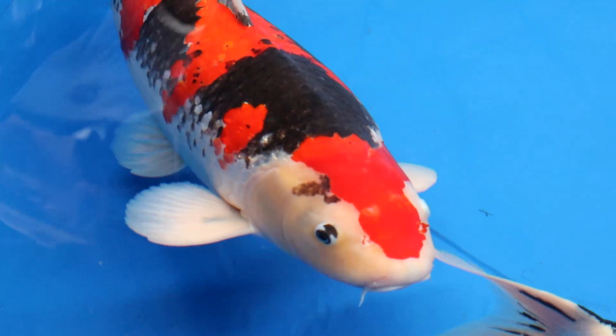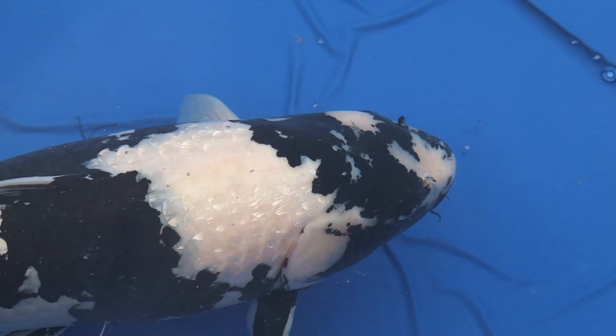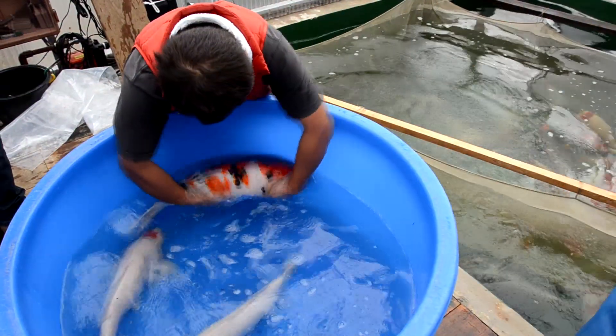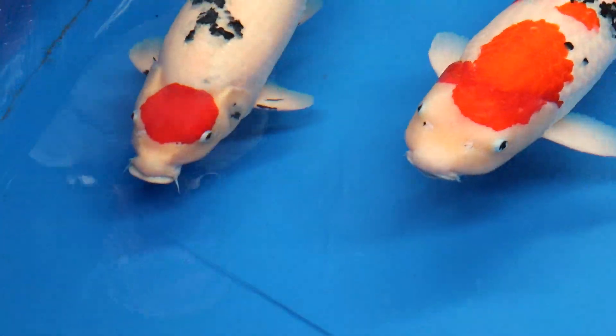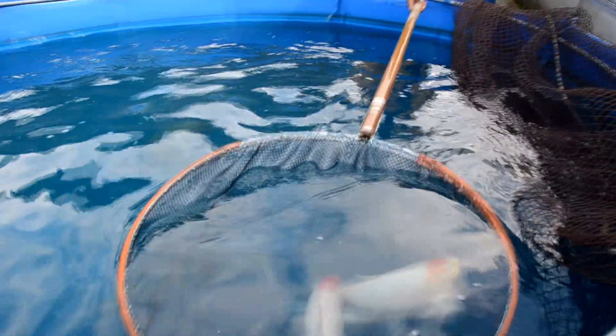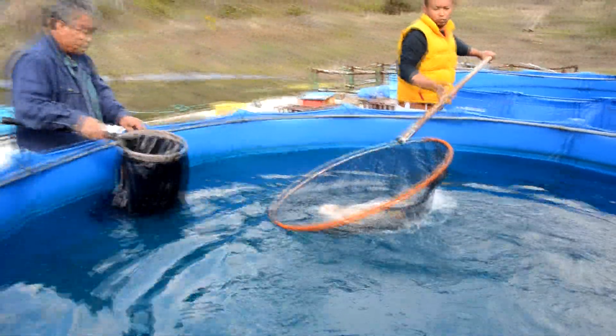Japanese koi are one of the most beautiful ornamental fish in the world and we often refer to them as Nishikigoi. In this video you will get to know what it takes to breed, select and grow out Nishikigoi to unbelievably beautiful creatures that can reach over 1 meter in length — everything about koi in just 9 minutes.